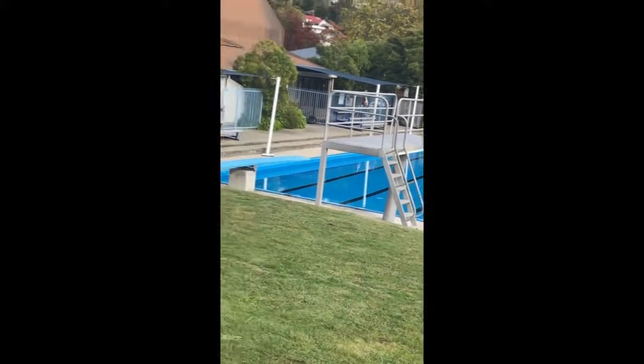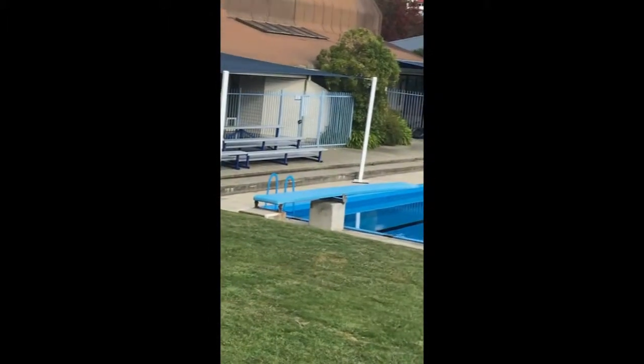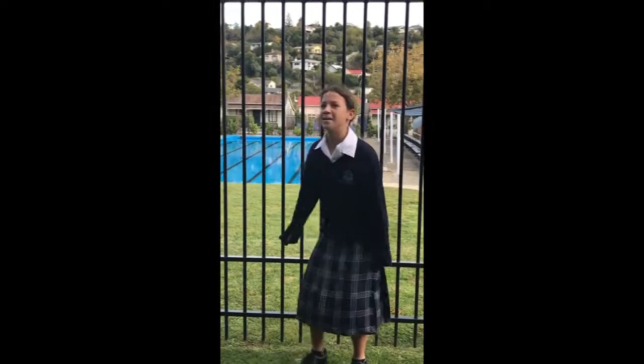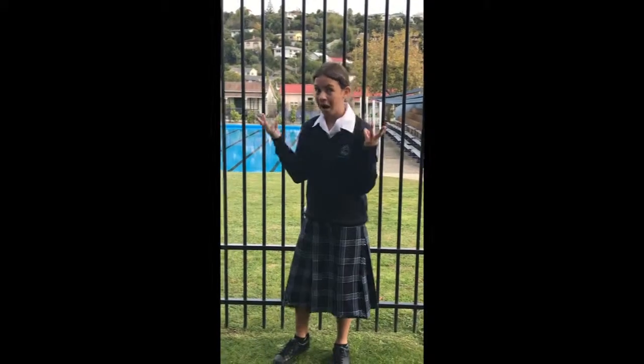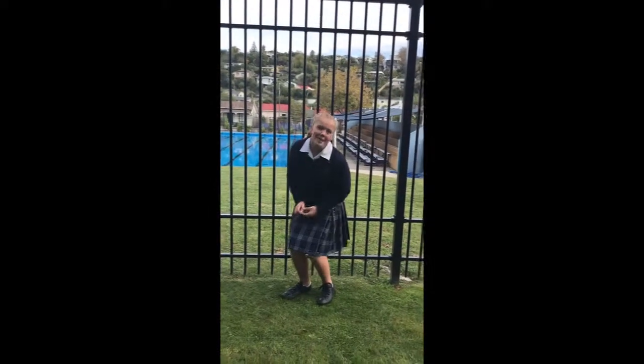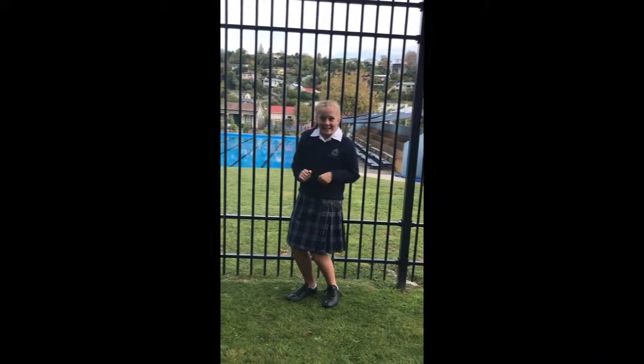The tall diving board and the small diving board. The mummy diving board is 3 metres above the water. The baby diving board is 1.3 metres off the water.